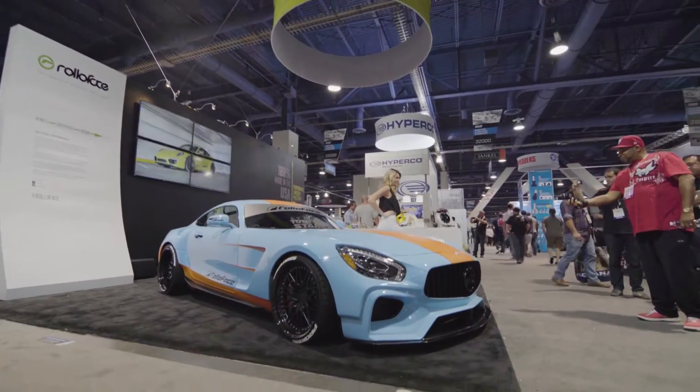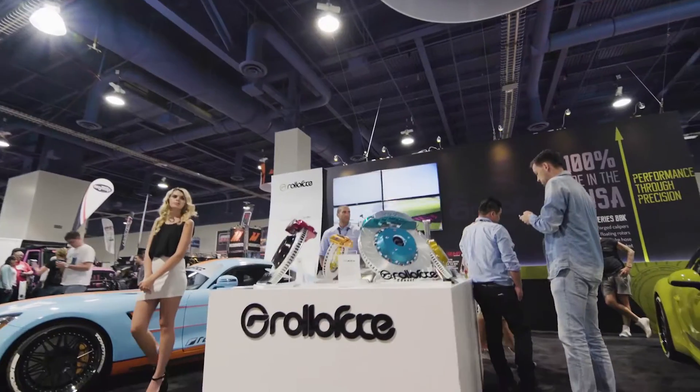Hey guys, welcome to SEMA's 50th anniversary. Behind me is Rollerface's beautiful new booth, and here we are debuting our new products and services for 2017.